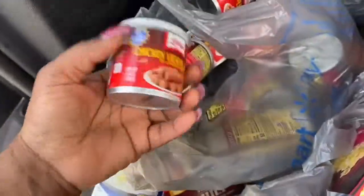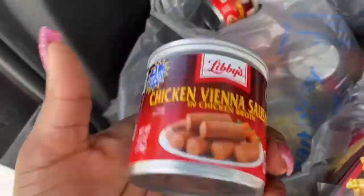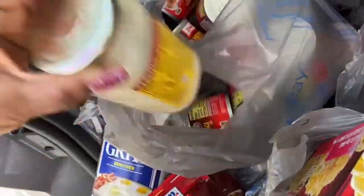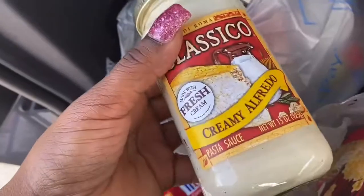I got like 12 cans of chicken Vienna sausages, and I have two of these classic Alfredo sauces.